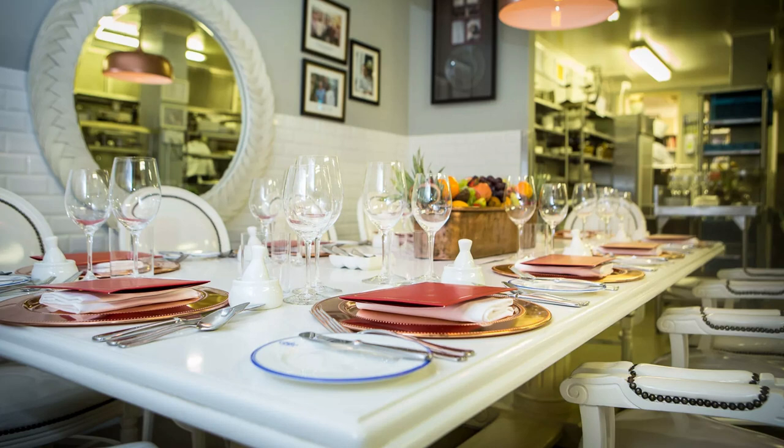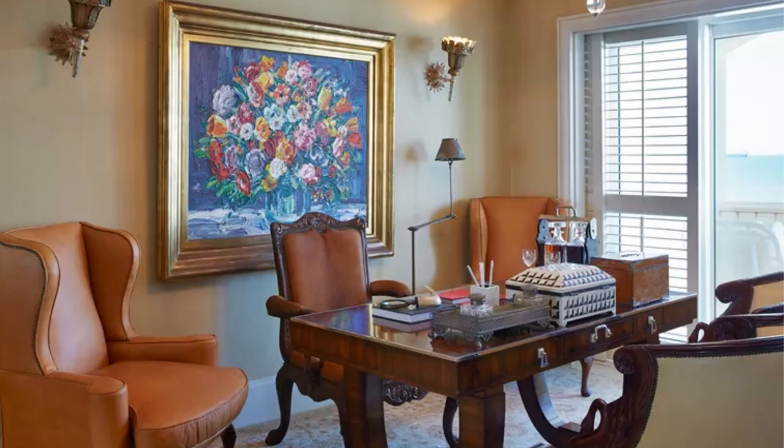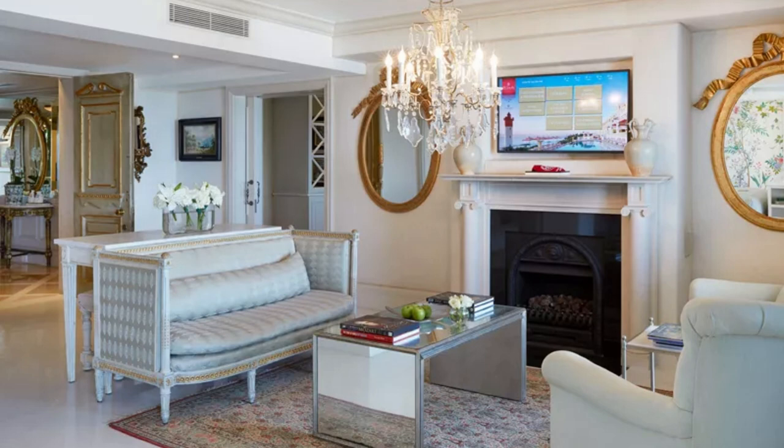The Presidential Suite is designed with the most discerning guests in mind, offering the finest furnishings, modern technology, and personalized service. It truly is a haven of indulgence and exclusivity, and with rates starting at around 90,000 rands per night, it's a once-in-a-lifetime experience that is not to be missed.